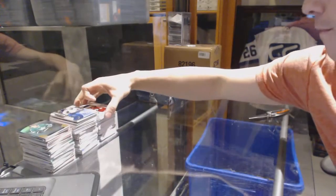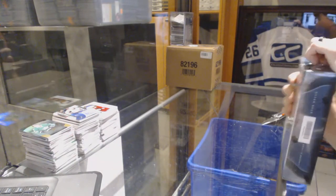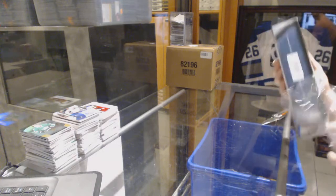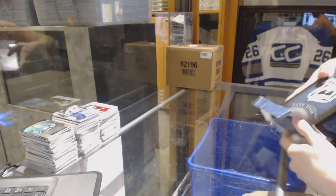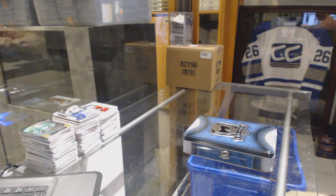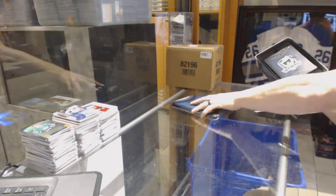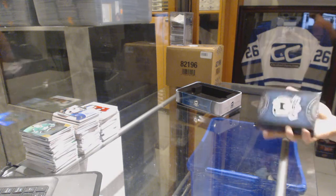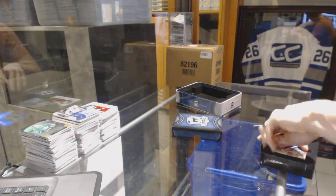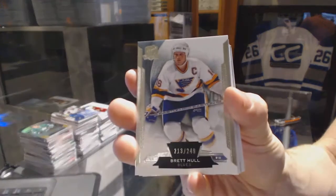Now onto the 14-15 Cup. One more. Base card number 249 for the St. Louis Blues, Brett Hull.